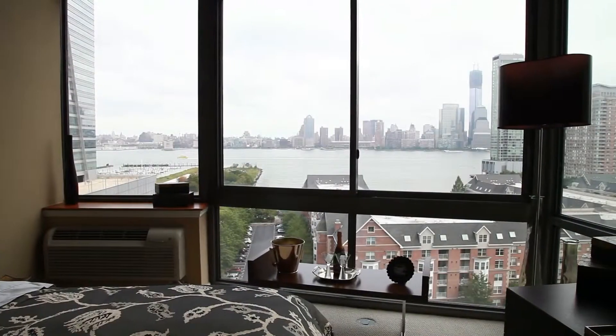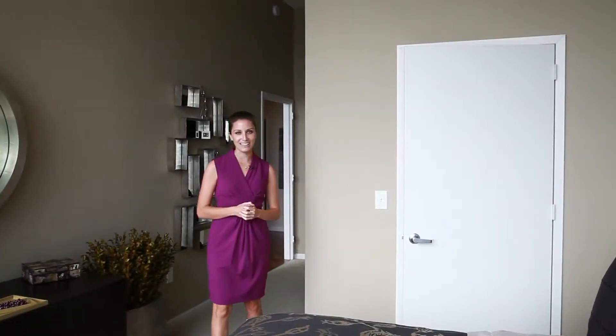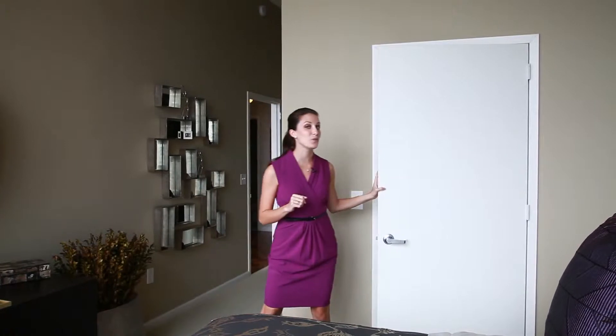The master bedroom suite has the most unbelievable views, with natural light just pouring in. It also features wall-to-wall carpeting and a huge walk-in closet.